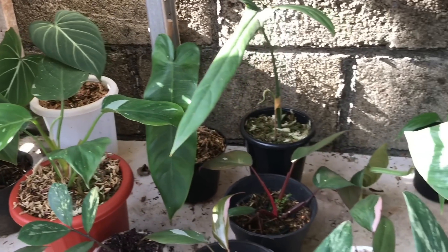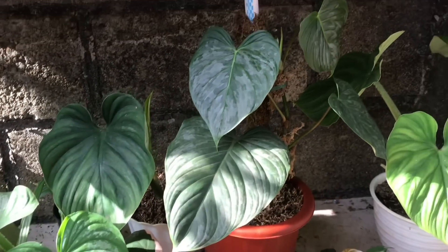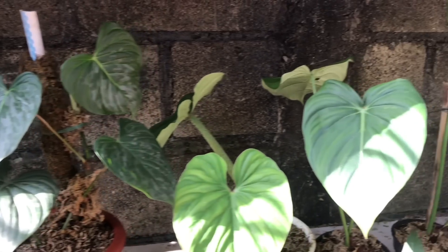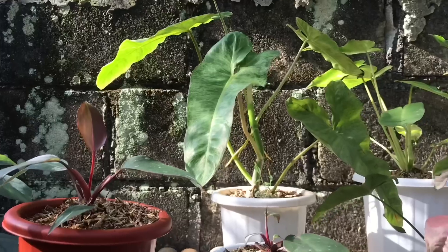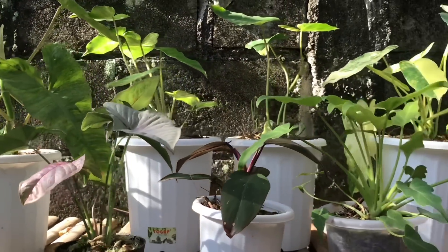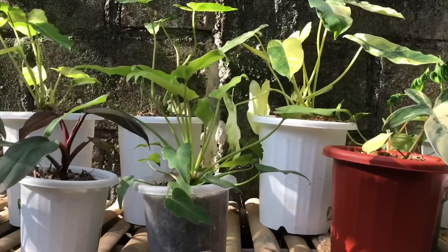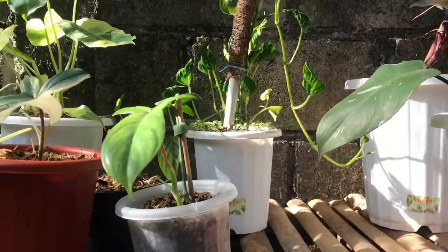Hello everyone, I hope everyone is still in a healthy mood. Welcome to my channel, TeraEva. For those who have subscribed, thank you very much. And if you haven't, please subscribe so I'm more excited to make content about plants.